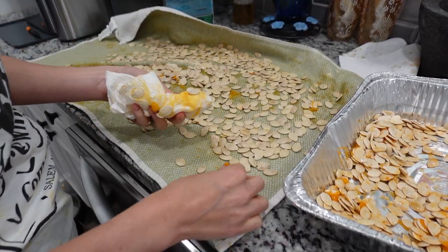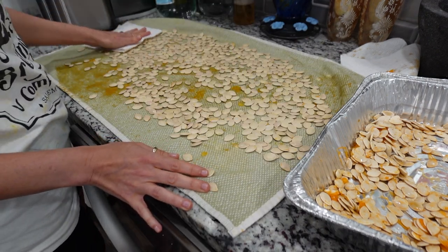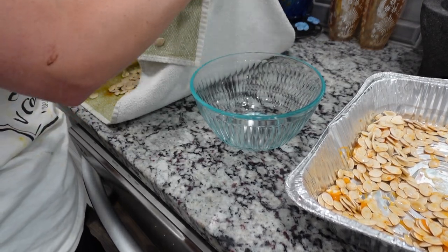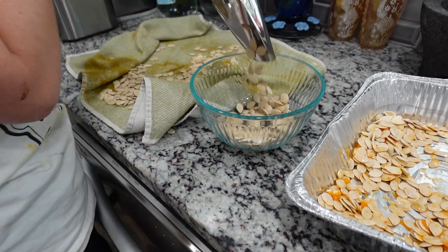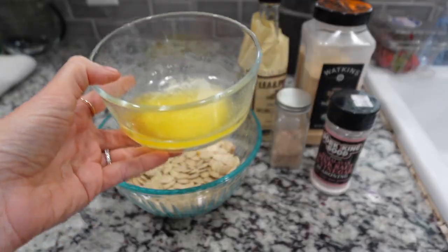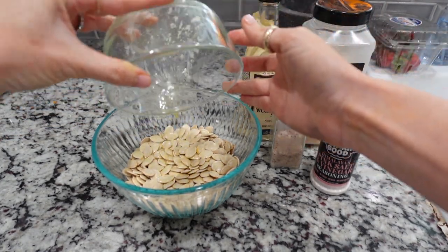Then we came inside, and here's what we do with our pumpkin seeds. I'm sure many of you have done this before — we bake them in the oven and you can make them sweet, but we prefer to make them savory. So I dry them off as good as I can. He was impatient — normally I let these dry out overnight, but he wanted them right now. So I dried them as best as I could with a towel, and then I put them in a dish.